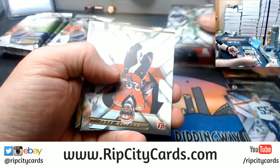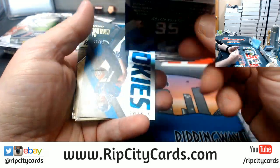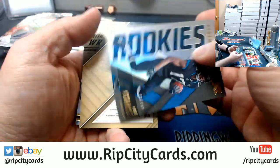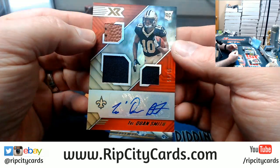Doug Baldwin, a Joe Mixon, a Larry Fitzgerald to $2.99, a Quentin Nelson to $1.99, a DJ Chark to $1.99, a Traquan Smith to $0.75.